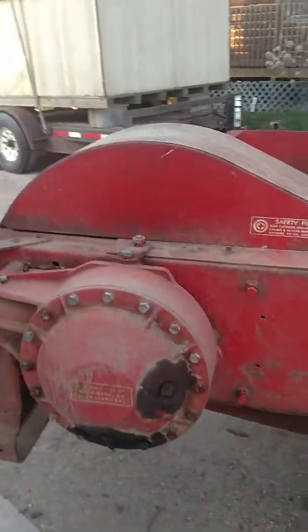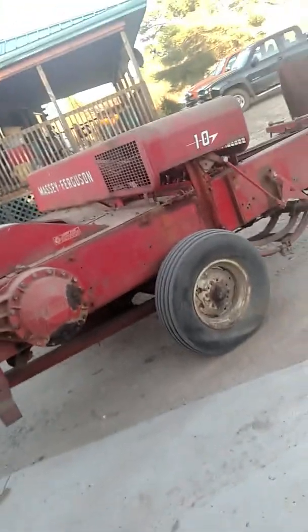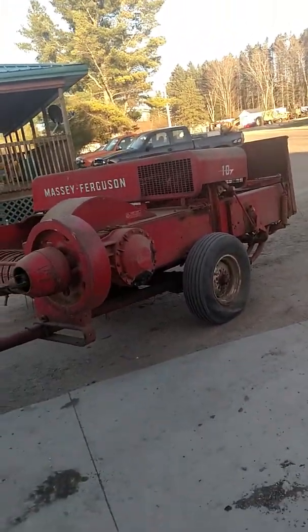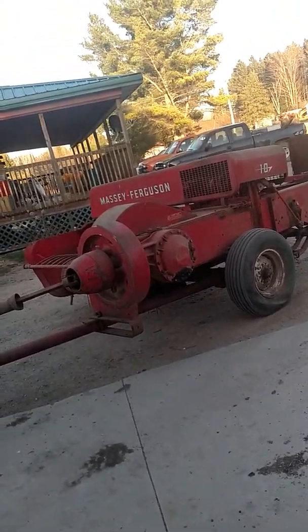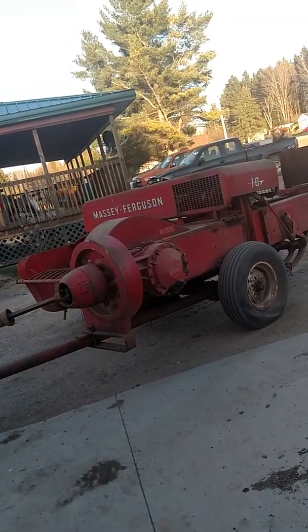Just needs to be pressure washed, cleaned up a bit, and greased up, and I think she's ready for the fields. Once in a lifetime find right here. Video does not do this baler justice — if you see this up close you would be shocked at the shape this old baler is in.